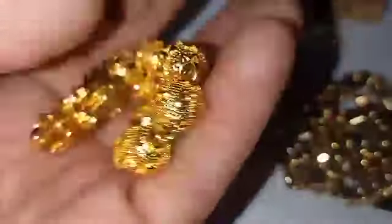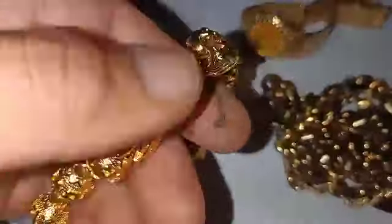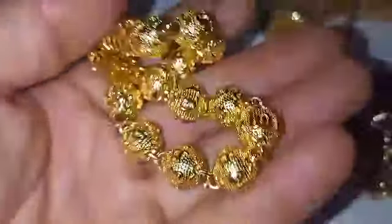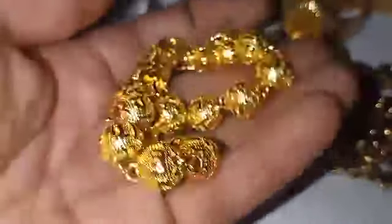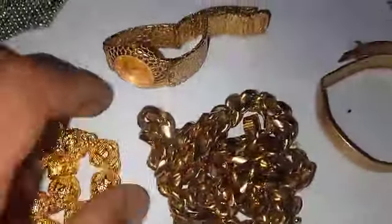Hindi ko pa ito naisuri ng nitric acid sapagkat naubos ang nitric acid. Sa timbang na lang natin malalaman. Binabad ko lang ito sa suka at saka sa calamansi — hindi naman nagbago at hindi kumupas. Sobrang bigat. Timbangin po natin yan dito sa ating timbangan, maya-maya lamang.